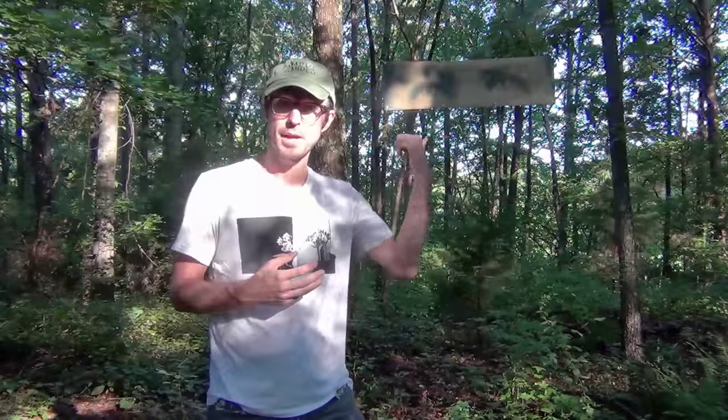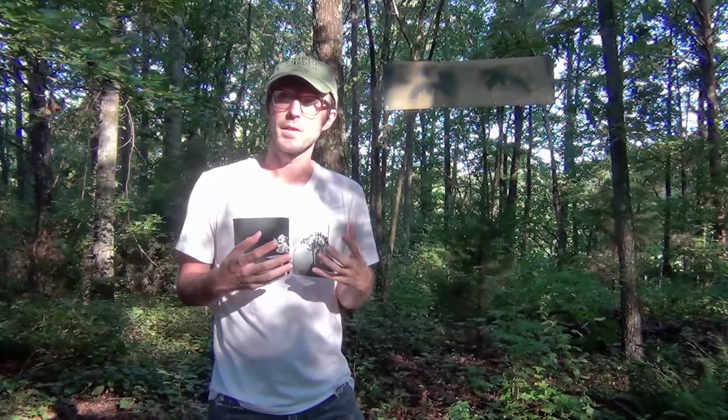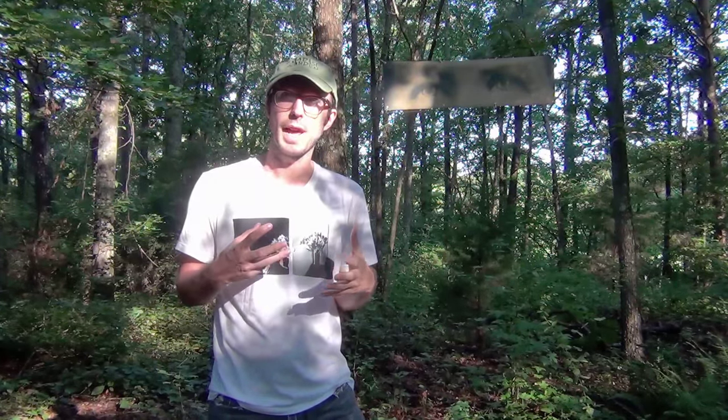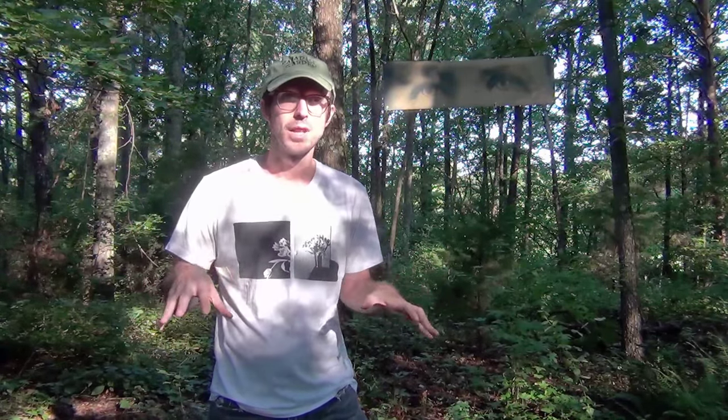The banner you see behind me is something I made from an antique crayon portrait of one of my ancestors who actually lived right in this area, and that's part of the reason I chose this site.